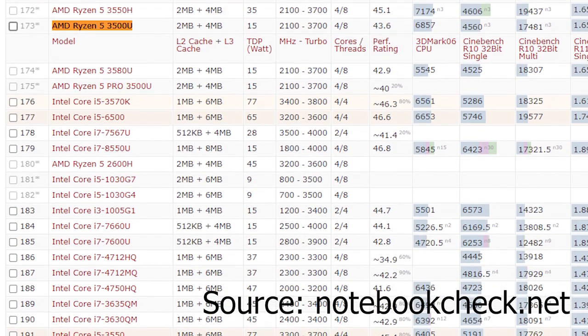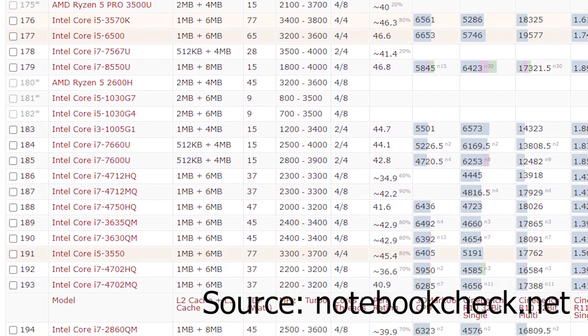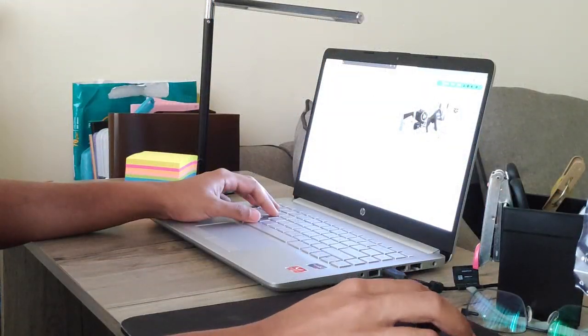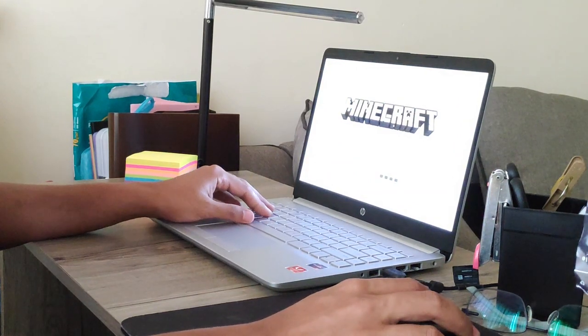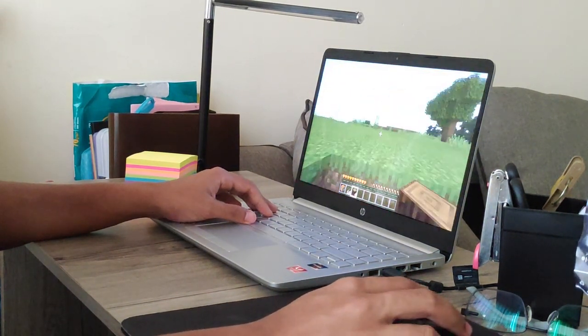The AMD Ryzen 5 3500U processor ranks 173rd in the notebookcheck.net mobile processors benchmark list, which surpasses Intel's quad-core 8-thread i7-8550U and some of Intel's previous generation processors. Since it is a quad-core 8-thread processor, multi-tasking is not a problem at all, and it handles a lot of applications well, even when a game is running in the background.